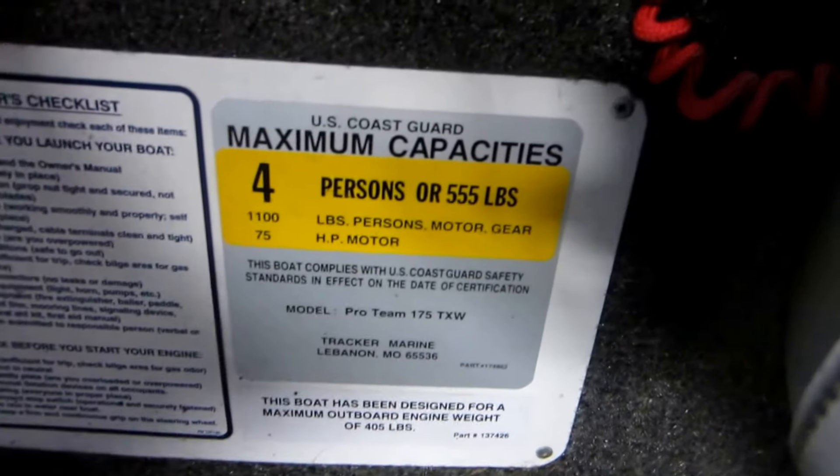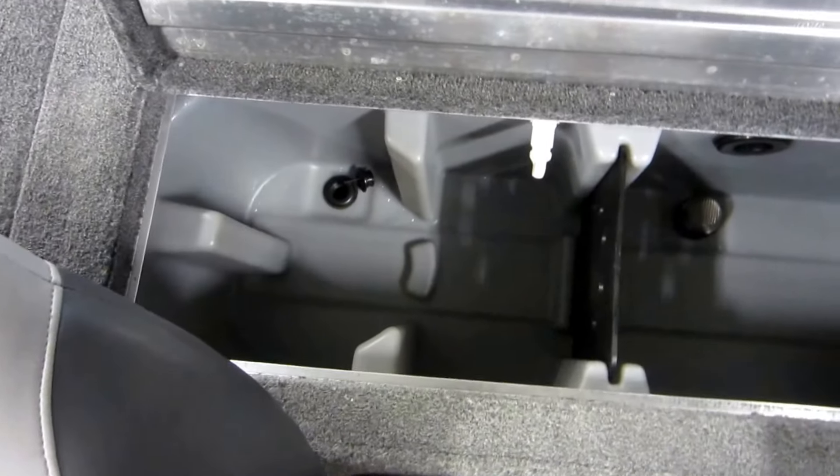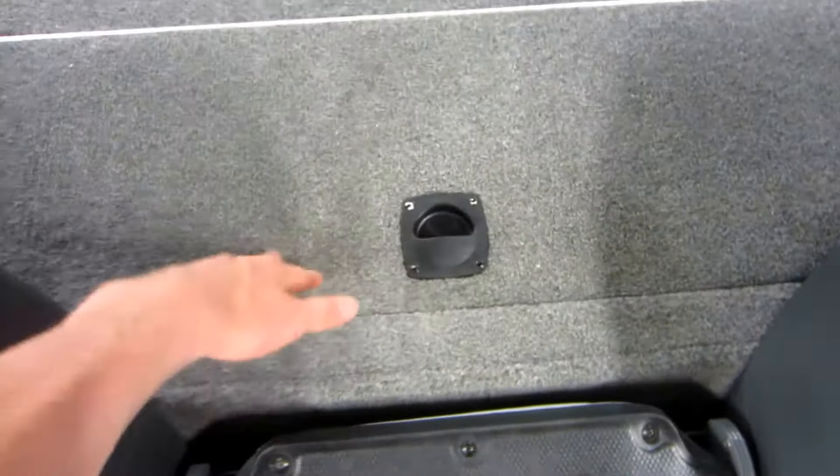4-person carrying capacity. Large aerated live well with a removable divider. Stern port side and starboard side storage compartments.